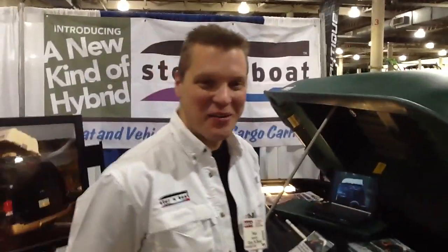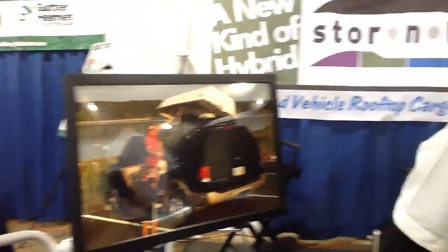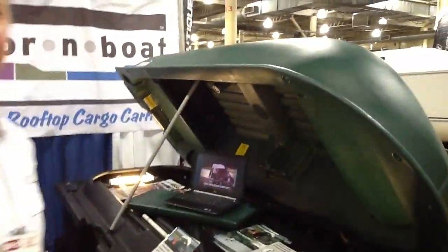Ron, how are you today, sir? I'm doing great. The show just kicked off — are you enjoying yourself so far? I sure am. You know, I saw this product and I was just kind of amazed. It looks like it's a car carrier. It looks like it's a boat. Maybe it's a combination of the two. Tell me about it.